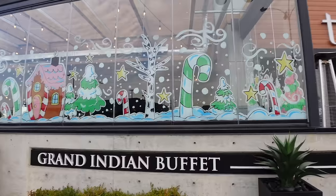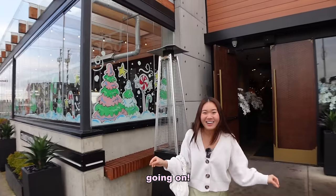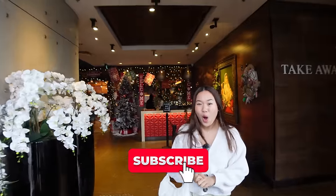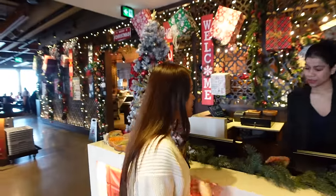We made it to the largest Indian buffet in North America. Here we are — Tandoori Flame. Look, they have so much Christmas stuff going on. It looks really festive here. They did an amazing job, look at the inside. Oh my goodness. They really went all out. We have a reservation under Josh and Lily.